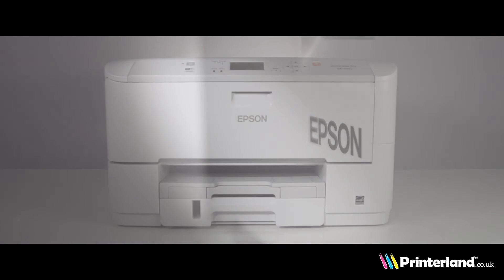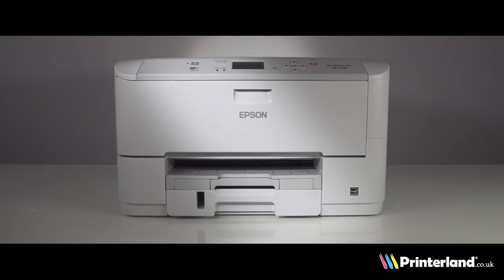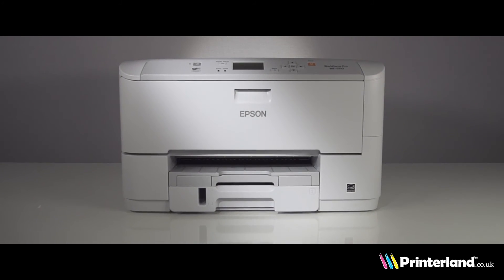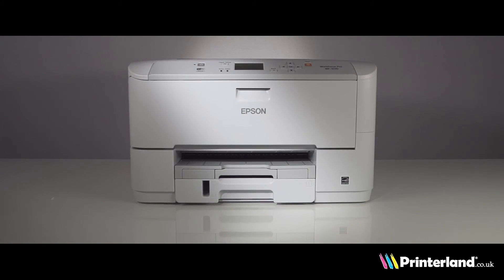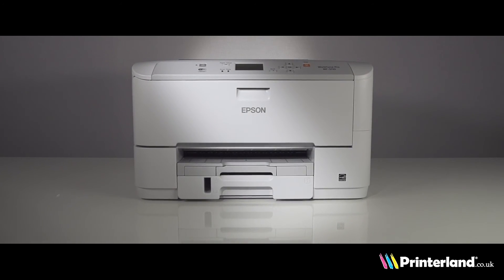This printer allows users to benefit from low running costs, low power consumption, super-fast print speed and excellent print quality, making it the perfect choice for the business environment.